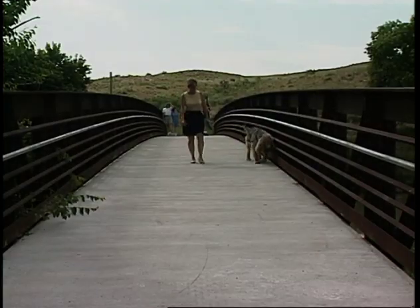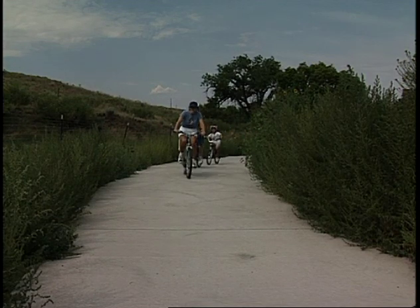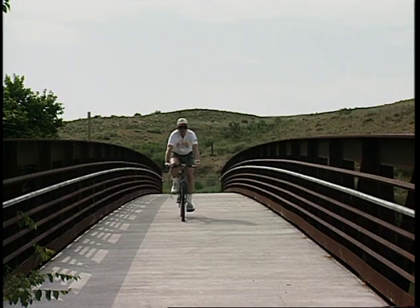Accessible really is a fitting description. The nature of the prairie surroundings means the paved trail is nice and flat — an easy go for all ages and fitness levels. Fred says he's even pushed his mother the length of the trail in a wheelchair.